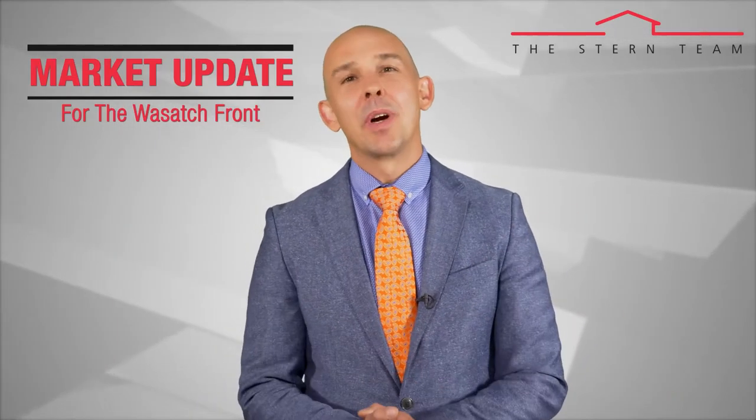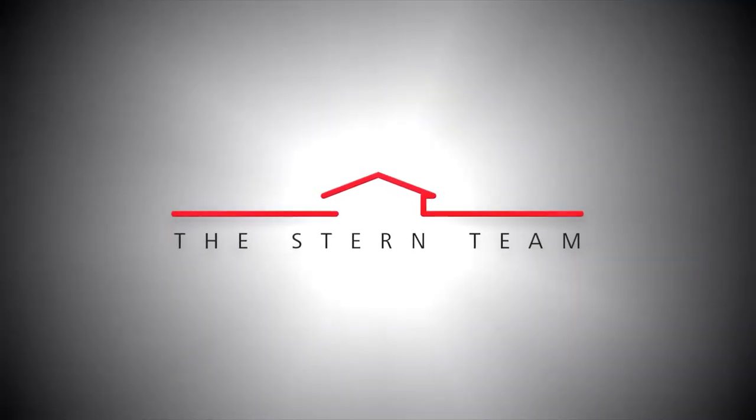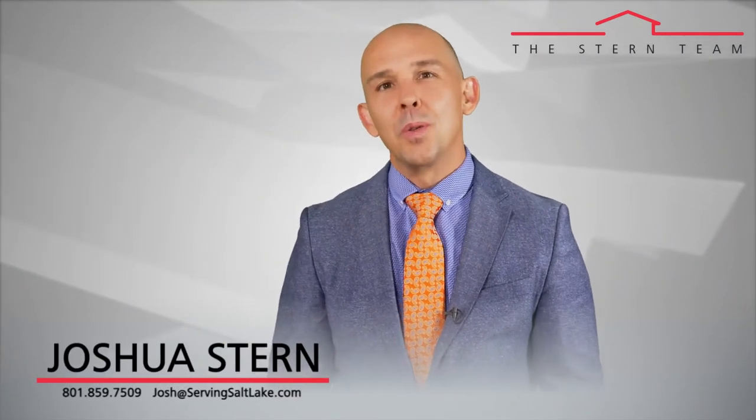Hi, this is Joshua Stern and today we're going to do a market update for the Wasatch Front. So how does the Wasatch Front market actually feel to you?